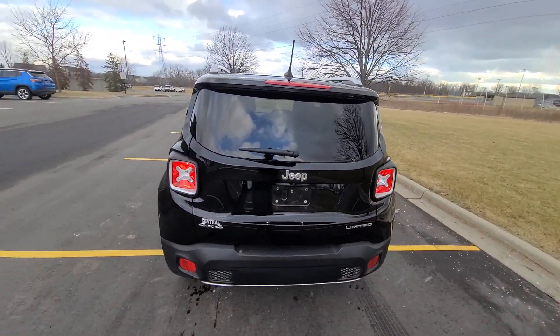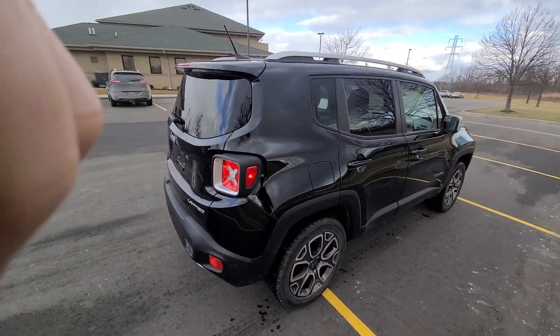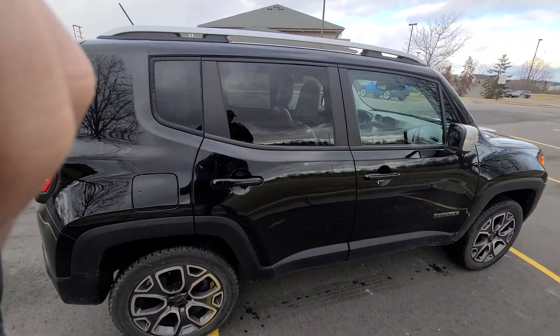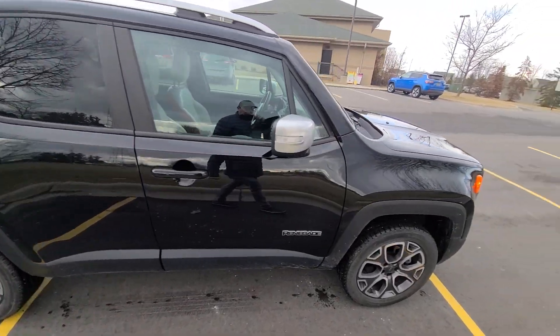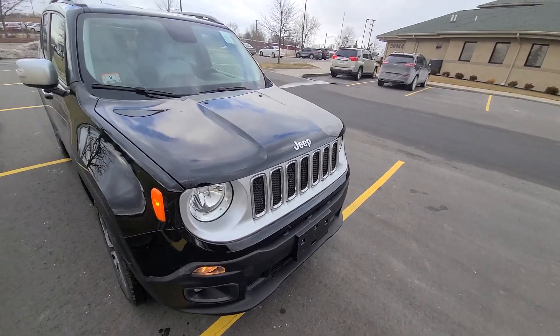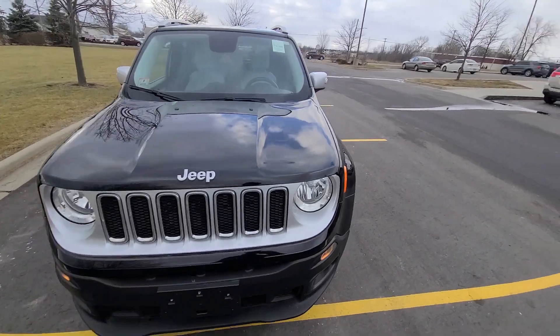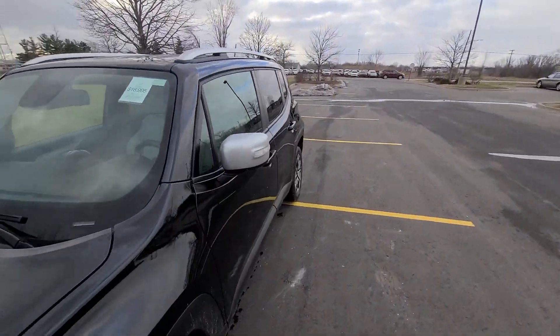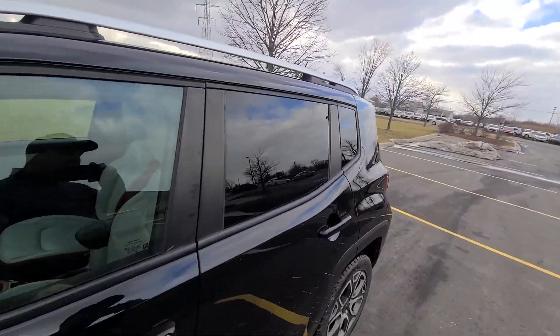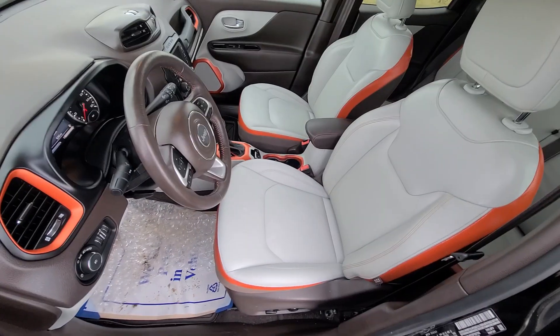This vehicle is accident free, factory paint all around. We bought it from the insurance company as a recovered theft. The interior of this vehicle was stripped out. If you look at the last two photographs in the ad, they are right from the insurance company where you can see this vehicle sitting all intact minus the interior.